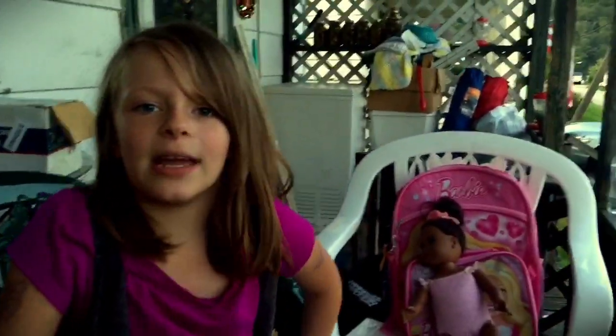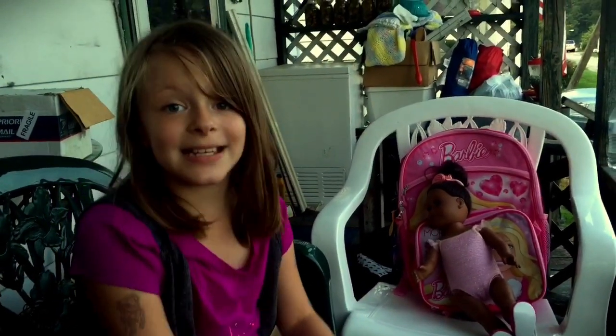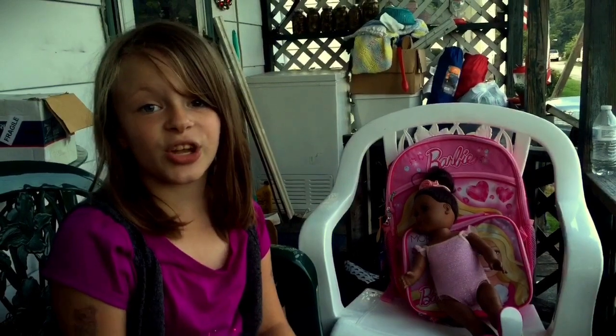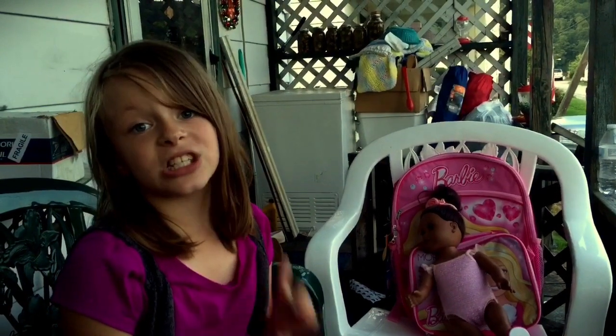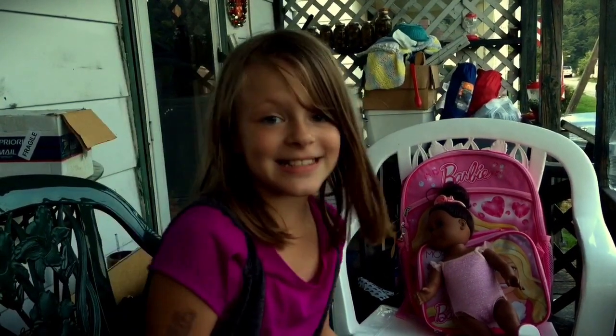Hey guys, it's Candice! I just got home from Walmart and I've been picking up some school supplies. I'm really excited to show you what I have so far. School starts August 7th, 2015, so let's get started!